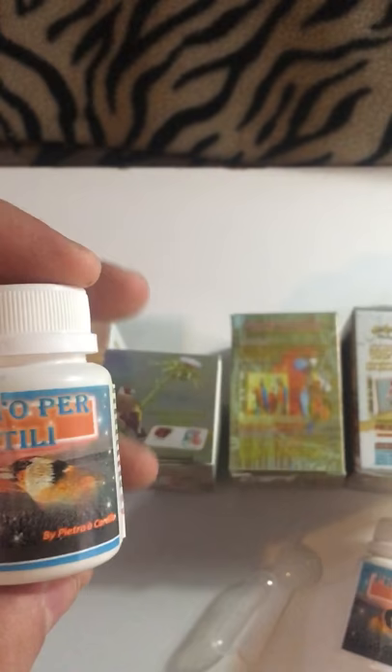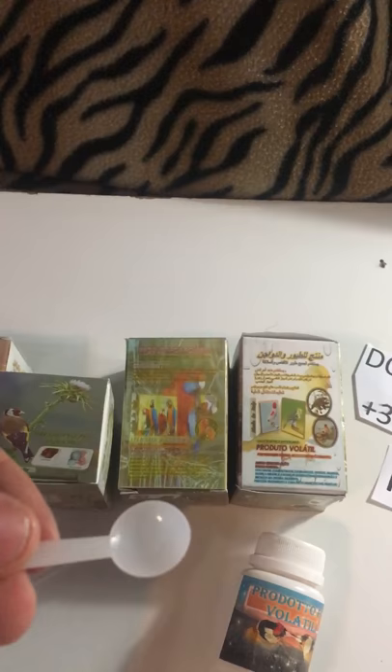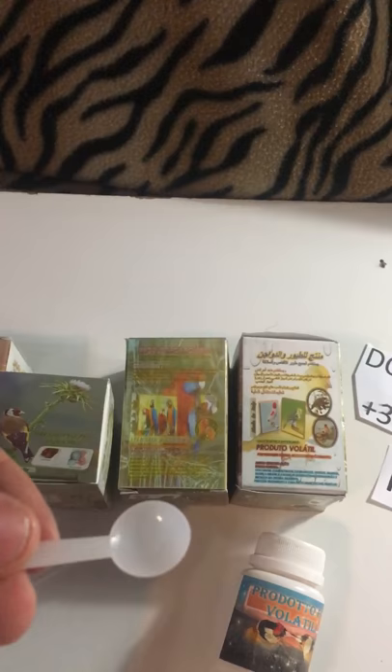So it's very simple — you have two methods to use it. You can add it with fresh water or you can add it with soft food. If you add it with fresh water you need to mix 1 gram with every 250 ml of fresh water and repeat it for 7 consecutive days. Below I will add the direct link to buy this product from us.